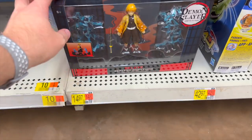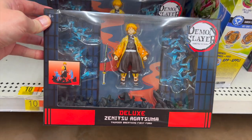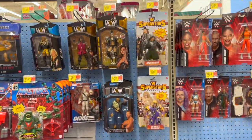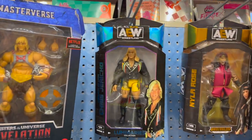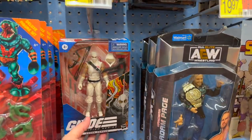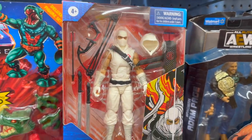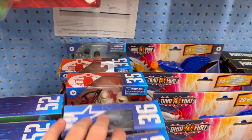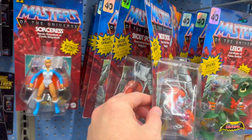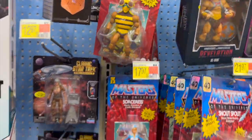Got some new Demon Slayer down here — pretty cool looking, that's a lot of box for not a lot of stuff. Got the old Superstars, got some AEW Luminaries. There's the Chris Jericho — that might actually be the first time I've seen him in stores. A couple of them in there, so that's pretty cool. Got the Masters, nothing really new there.